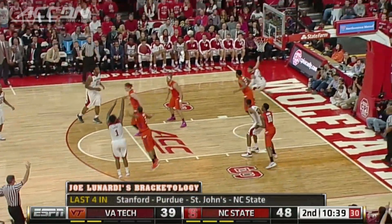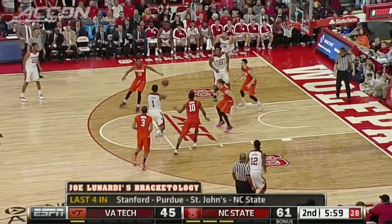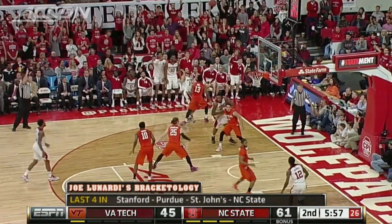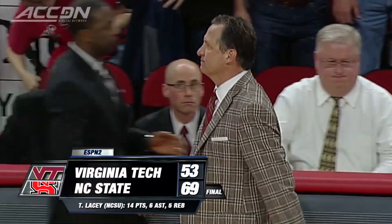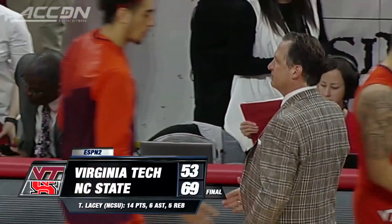Then it was the three ball propelling the Pack. Trevor Lacy walks into an elbow three, and Caleb Martin then from the corner. Ten long balls in the game. NC State gets the win, 69-53.